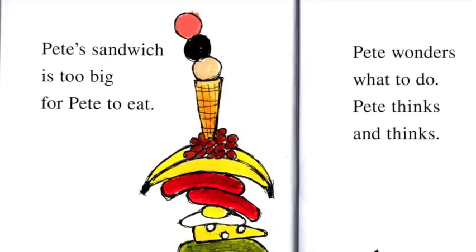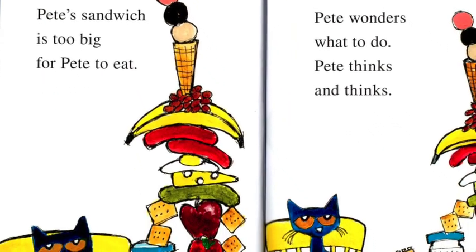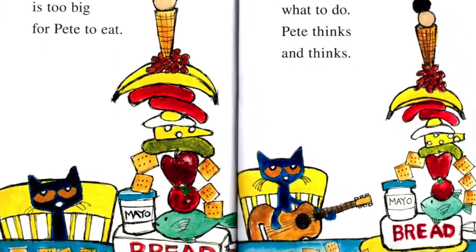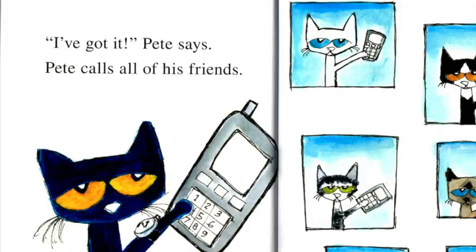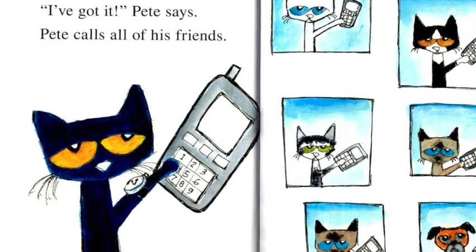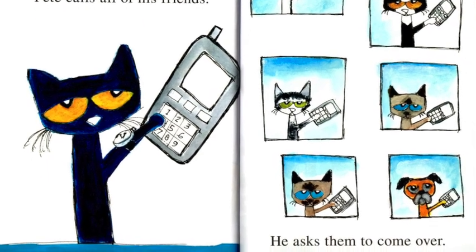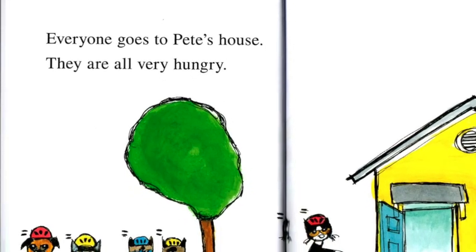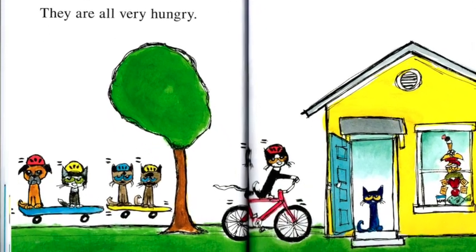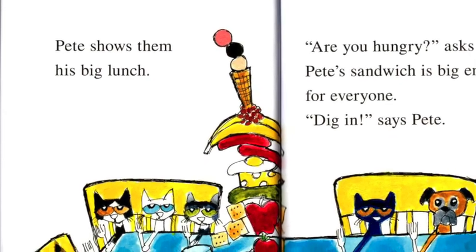Pete's sandwich is too big for Pete to eat. Pete wonders what to do. Pete thinks and thinks. I've got it! Pete says. Pete calls all his friends. He asks them to come over. Everyone goes to Pete's house. They are all very hungry.